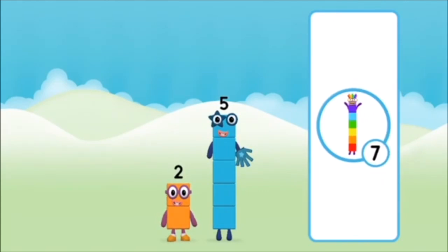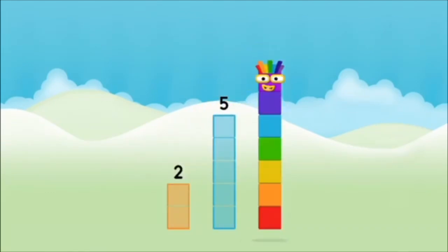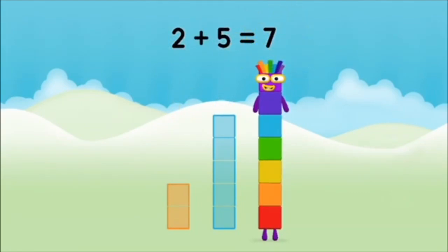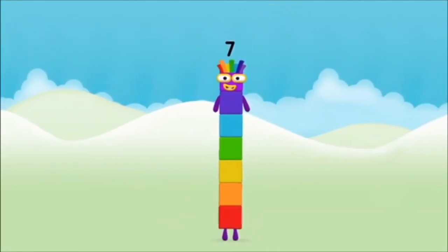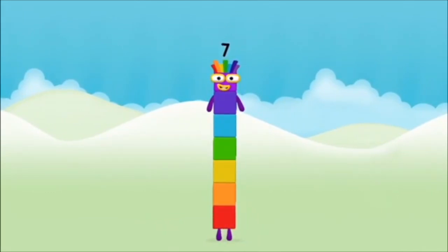That's right! Now add the number blocks together. Five, two. Two plus five equals seven. Amazing! You made number block seven!